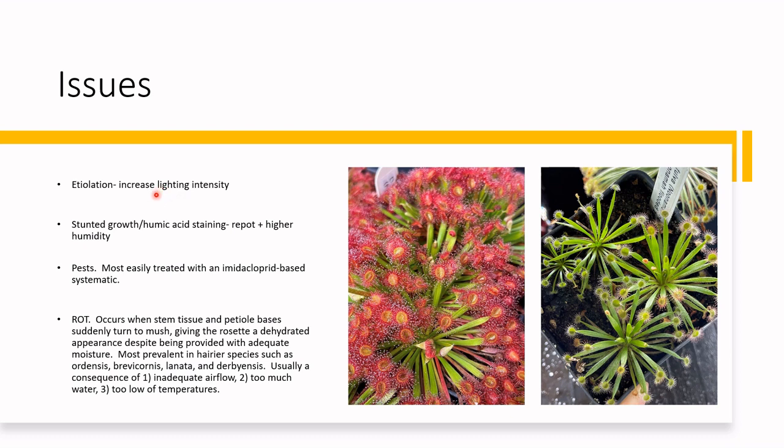Issues. For etiolation, simply increase your lighting intensity. Here are some fulvas — both genetics from Noonamah, Northern Territory. These plants are a bit greener and etiolated, not quite unhealthy per se, but they can get prettier if exposed to more light. Simply bump up the light and you'll get something with really bright, colorful, pretty lamina — and noticeably dewier too.